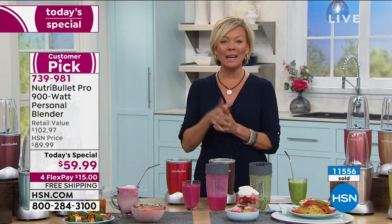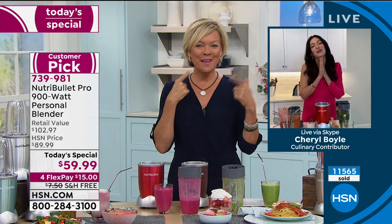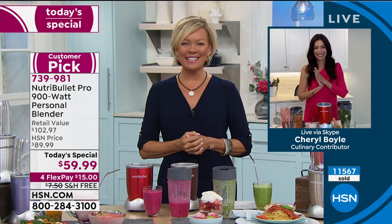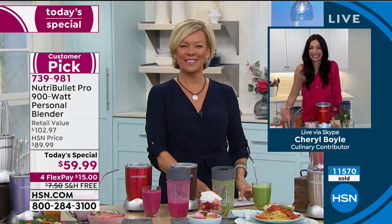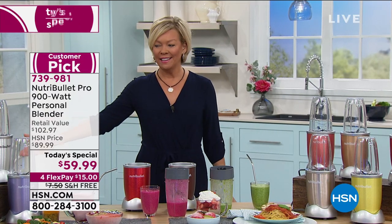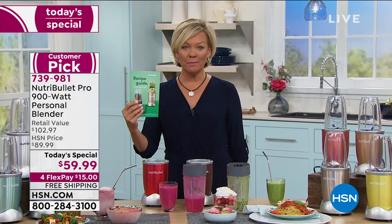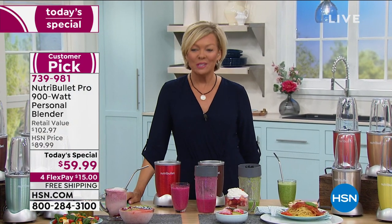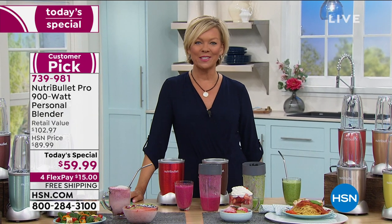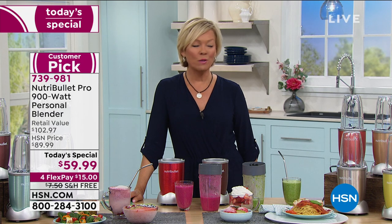This is such a great purchase — we are at 11,500 and counting. Thank you, Cheryl, for being with me this morning. I'll see you again at the 11 AM marker. Item is 739-981. Free shipping, colors, all the extras, recipe book included. But if you want another recipe book, we've got that too. It's $15 to get yours started this morning with free shipping.